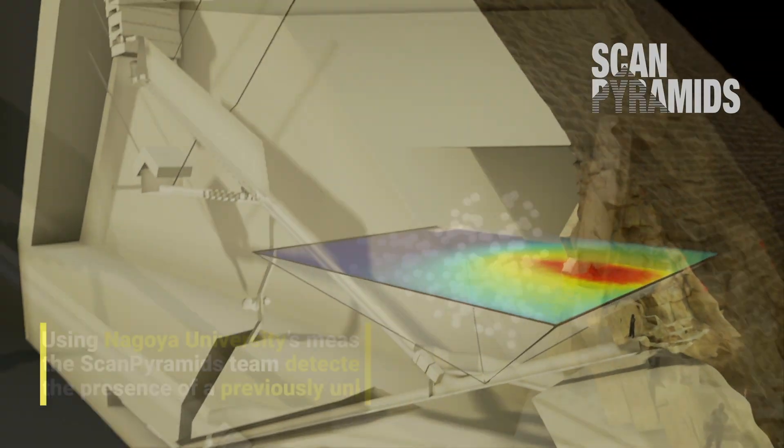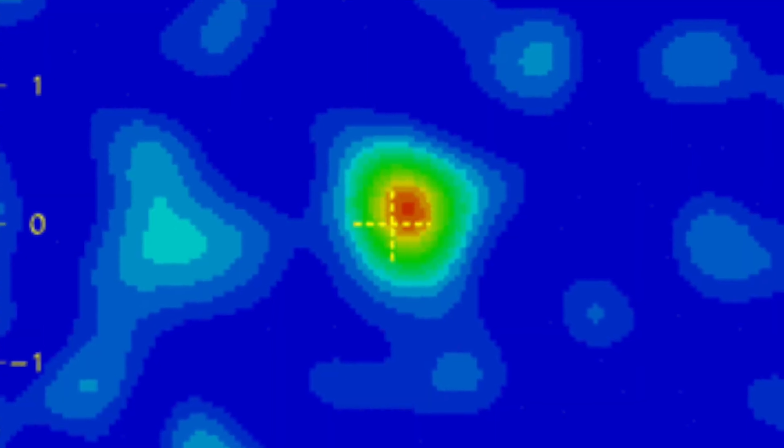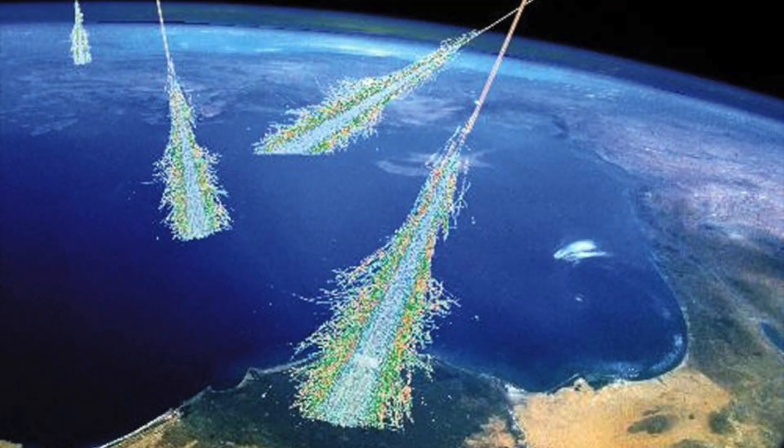With this, the thermal anomaly turned into a previously unheard-of void. The muon particles used to detect this void are created when cosmic rays from exploding stars far out in space bombard the atoms in Earth's upper atmosphere.